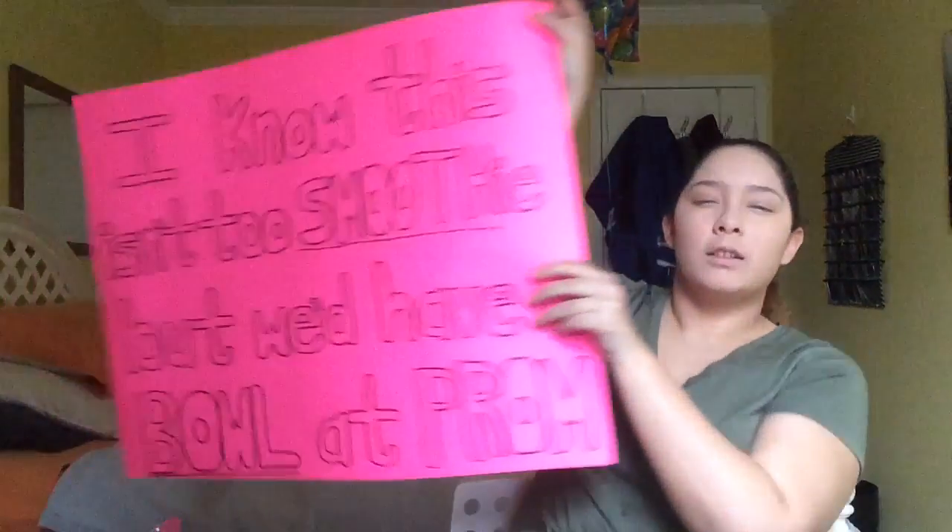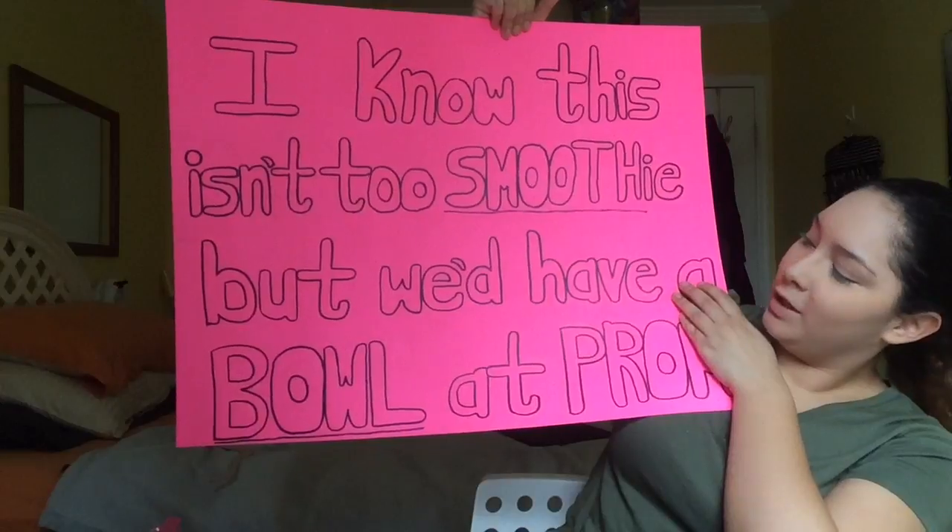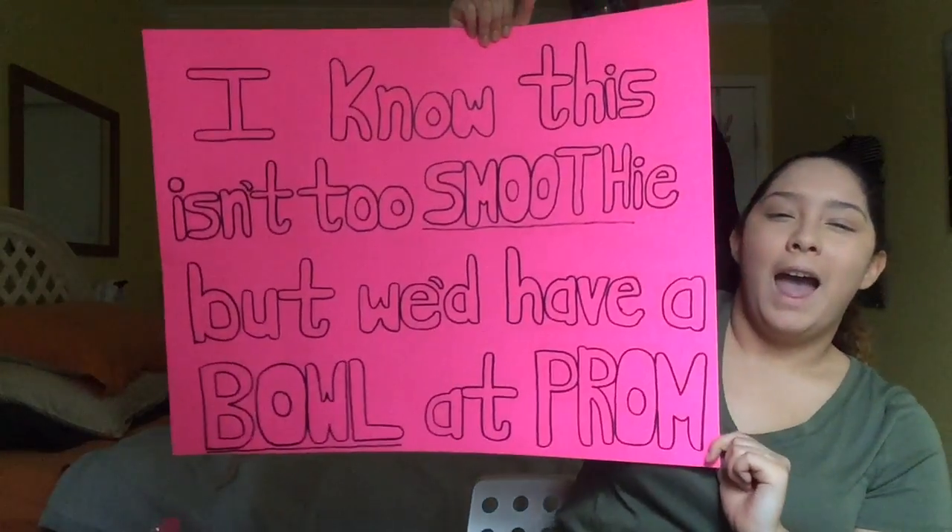Yesterday I was hanging out with my friend, and I wasn't feeling great because I just got back from a softball scrimmage. But they convinced me to come out. I went to his house and then I got promposed to by my best friend. The poster said, 'I know this isn't too smoothie, but we'd have a bowl at prom,' and then he gave me a pitaya bowl — just like a smoothie bowl with all the fruits on top — plus a little rose. I feel like Belle from Beauty and the Beast. That correlation!